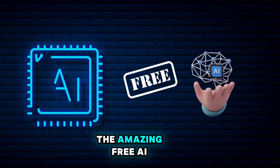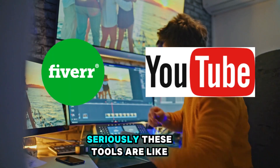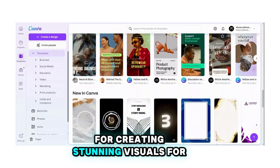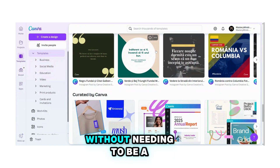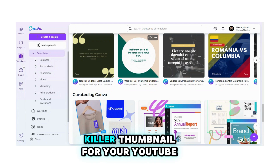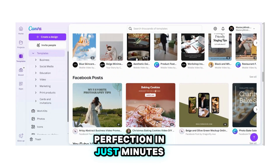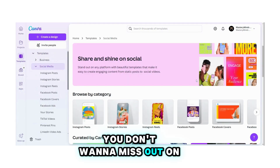Let's not forget about the amazing free AI tools that can help you succeed on Fiverr and YouTube — seriously, these tools are like your secret weapons in the digital world. First up: Canva, your go-to design tool for creating stunning visuals for your gigs and thumbnails. This user-friendly platform lets you unleash your creativity without needing to be a design pro. With Canva, you can drag, drop, and customize your way to perfection in just minutes — they have a ton of templates to kickstart your designs.